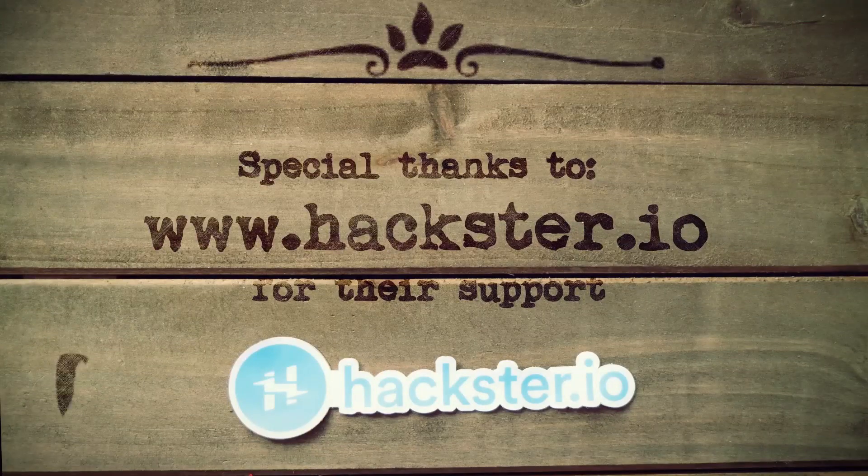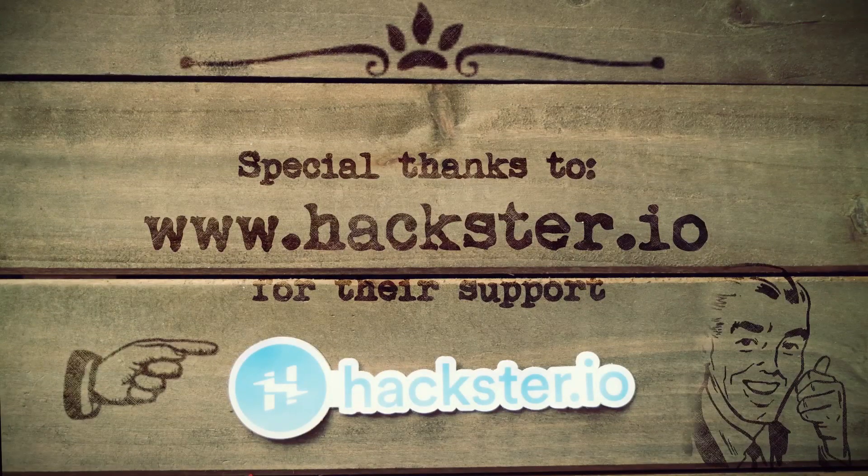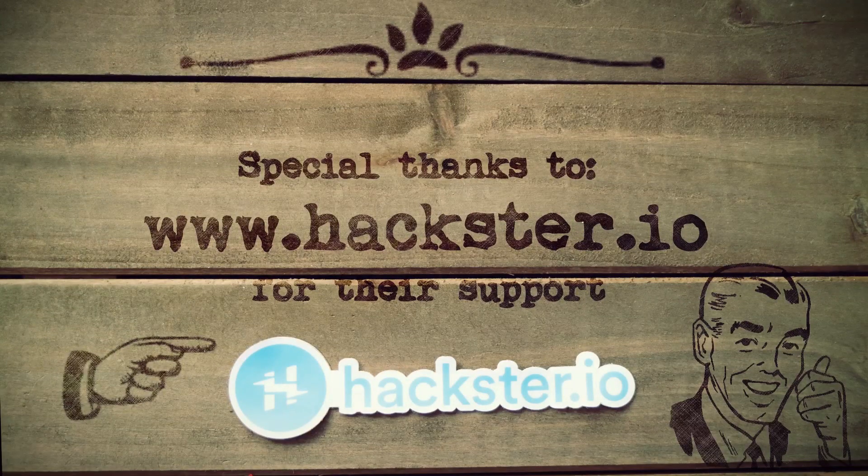This video is sponsored by our fine friends over at Hackster.io. If you want to see more projects like this, then head over to their website and browse their thousands of different projects and topics.